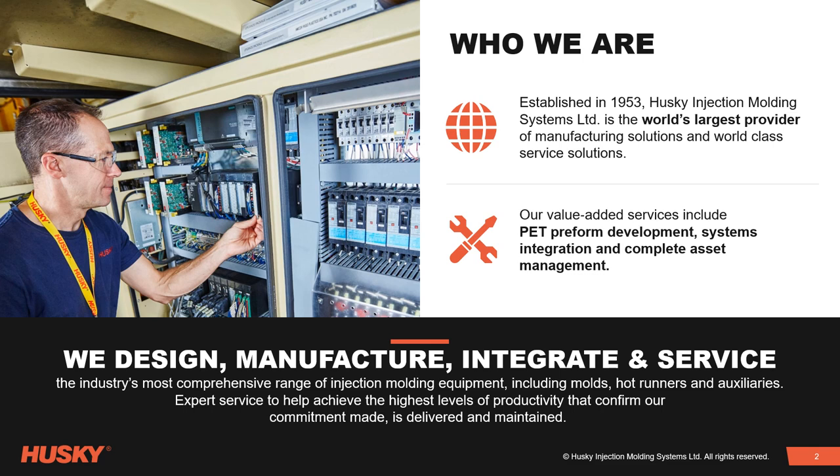We provide expert service to help achieve the highest levels of productivity that confirm our commitment made is delivered and maintained.